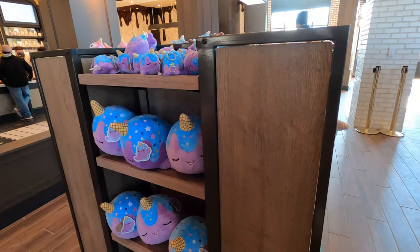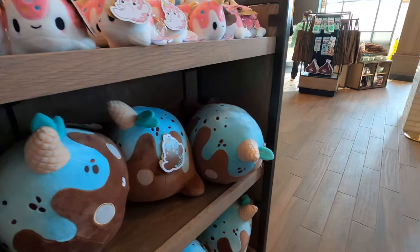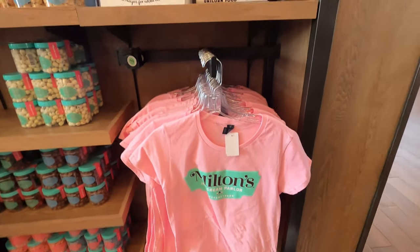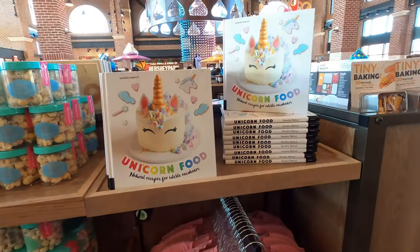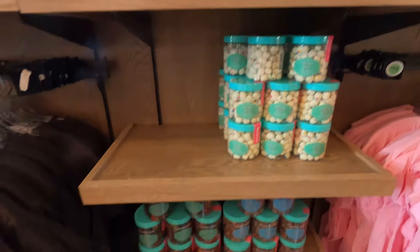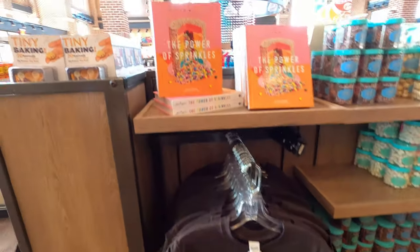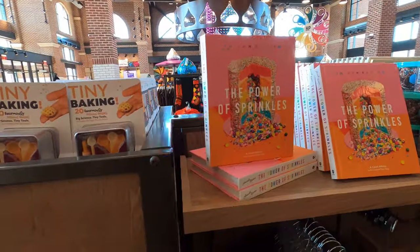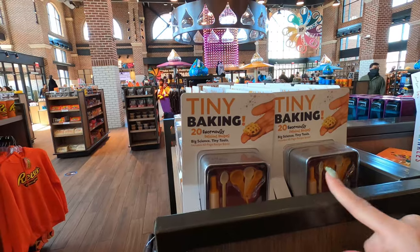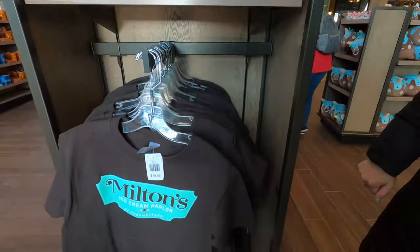Almost forgot to show the new Milton's Ice Cream Parlor merchandise — they have whales with ice cream on top, and cool shirts. They also have cupcake bites and I really like these shirts, I might actually buy one. They have these little cookbooks over here — tiny baking, which is apparently a big YouTube channel. I've seen YouTube videos with that — it's so fascinating.